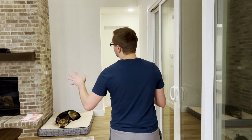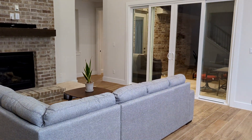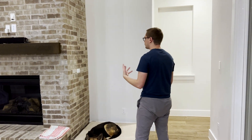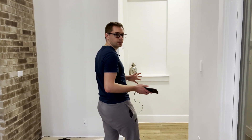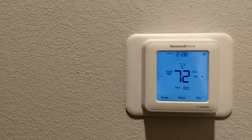On to the living room — not much here except a smart TV, smart lights, and possibly hooking up a smart switch to the fireplace so we can control it when needed.